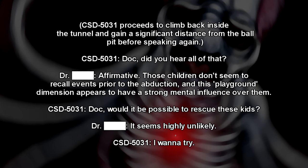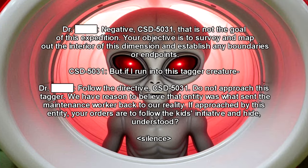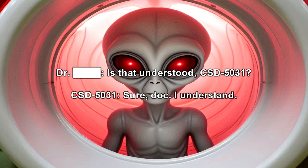CST-5031 proceeds to climb back inside the tunnel and gain a significant distance from the ball pit before speaking again. CST-5031: Doc, did you hear all that? Doctor: Affirmative. Those children don't seem to recall events prior to the abduction, and this playground dimension appears to have a strong mental influence over them. CST-5031: Doc, would it be possible to rescue these kids? Doctor: It seems highly unlikely. CST-5031: I want to try. Doctor: Negative, CST-5031. That is not the goal of this expedition. Your objective is to survey and map out the interior of this dimension and establish any boundaries or endpoints. CST-5031: But if I run into this tagger creature... Doctor: Follow the directive, CST-5031. Do not approach the tagger. We have reason to believe that entity was what sent the maintenance worker back to our reality. If approached by this entity, your orders are to follow the kids' initiative and hide. Understood? CST-5031: Sure, Doc. I understand.